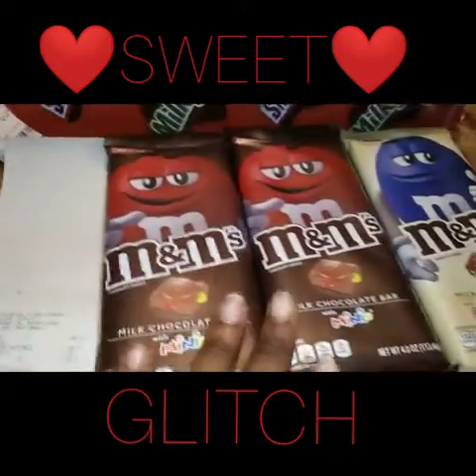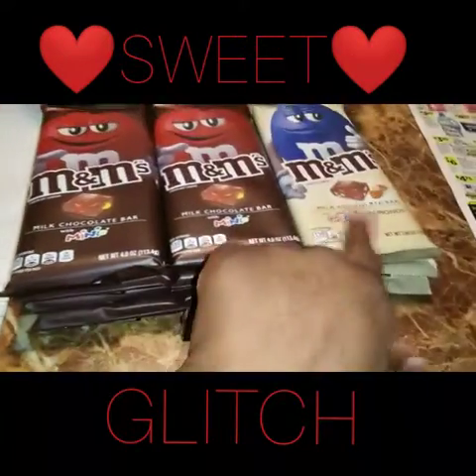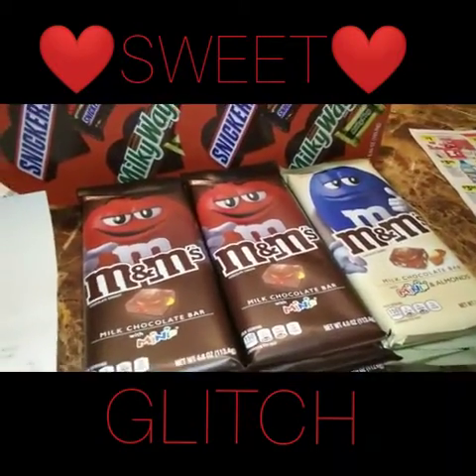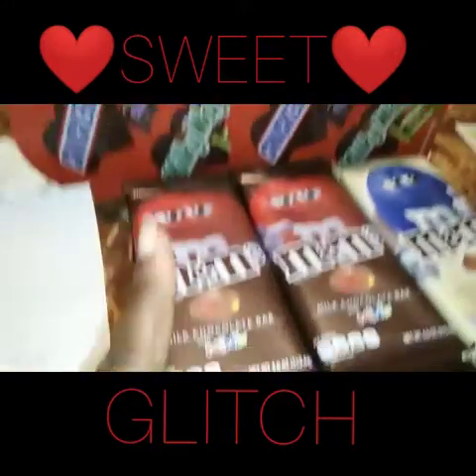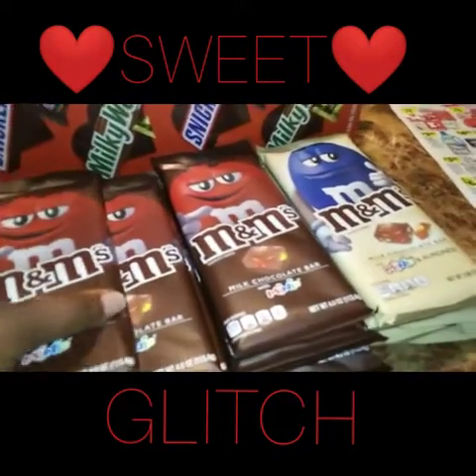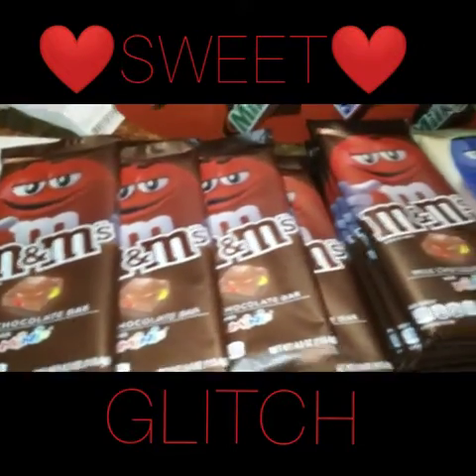On the tablets — one, two, three — that's three transactions. Like I said, it's glitching because when you buy one of these you're supposed to get this free. Instead I did three transactions on the tablets, buying four in each transaction.